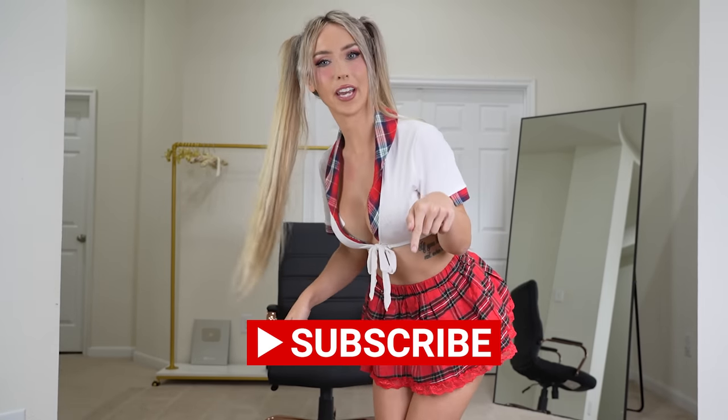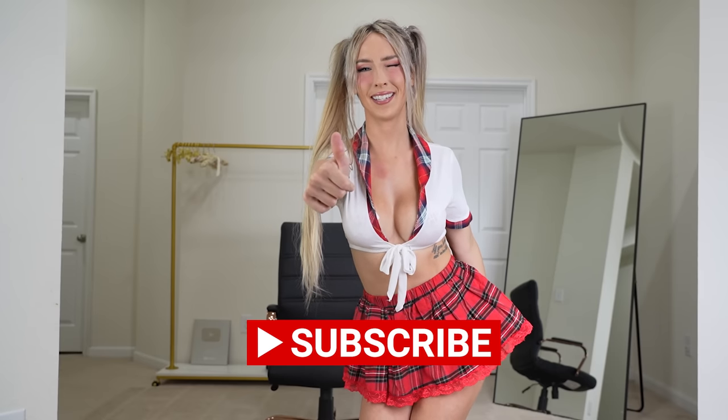Hi everyone, welcome back to my channel! Today we are continuing on the cosplay costume path because Halloween is right around the corner, so we're going to have a ton of cosplay costume content. For today's video we will be trying on and reviewing a schoolgirl cosplay with thigh highs, fishnets, and actual pantyhose. Let me know which combination is your favorite down in the comments below. Please remember to subscribe, turn on post notifications, and smash the like button!